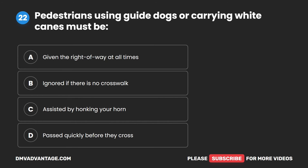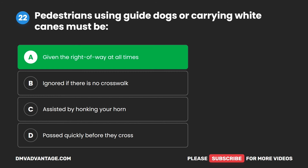Question 22. Pedestrians using guide dogs or carrying white canes must be: A. Given the right of way at all times. B. Ignored if there is no crosswalk. C. Assisted by honking your horn. D. Passed quickly before they cross. The correct answer is A. Given the right of way at all times.